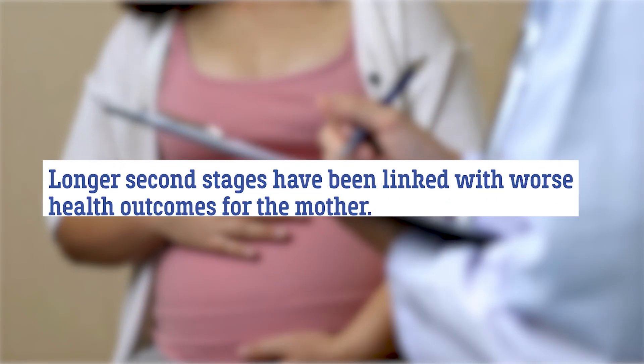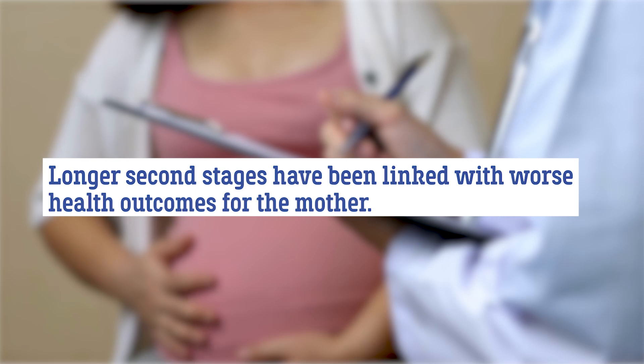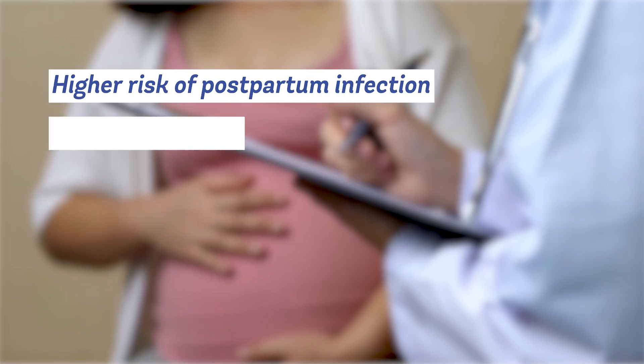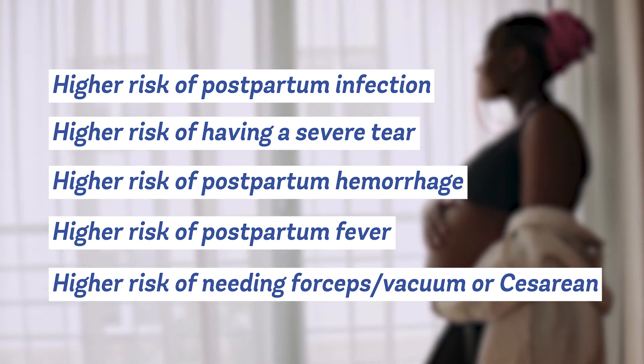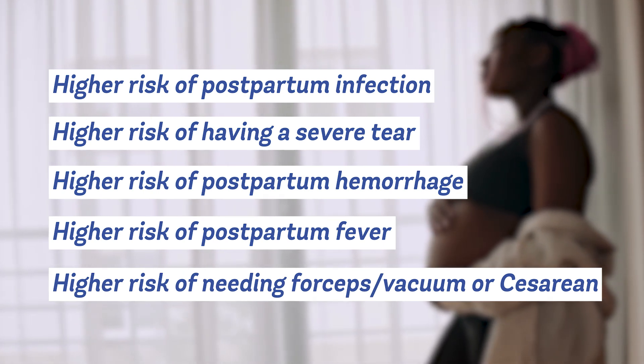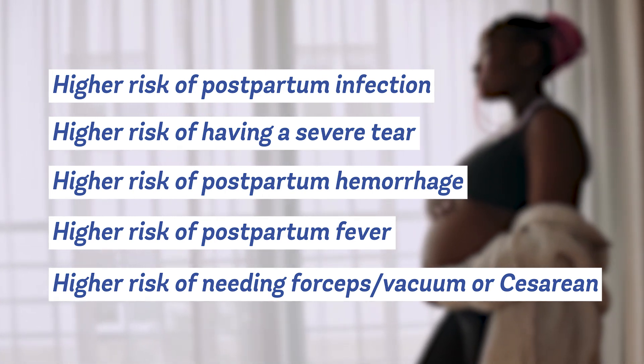This is an important topic when we talk about the length of the second stage, because longer second stages have been linked in the research with poor health outcomes, including a higher risk of postpartum infection, a higher risk of having a severe perineal tear, a higher risk of postpartum hemorrhage, postpartum fever, or needing a forceps, vacuum delivery, or cesarean.